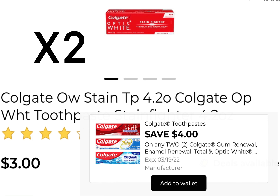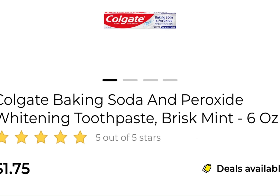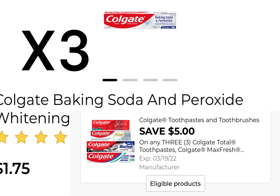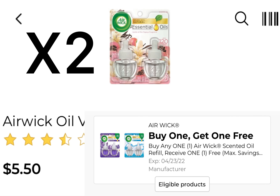Deal number three: you're going to pick up two of the Colgate Optic White and it's $3 each. We have a four off of two digital coupon. You're going to pick up three of the Colgate at $1.75 — it's two for five, the third is going to be $1.75, so that's $4.75. And we have that five off of three.